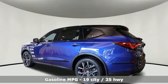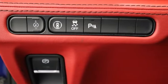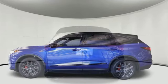Automatic transmission, four-wheel drive, integrated navigation system with voice activation, Wi-Fi hotspot, dual zone climate control, auto dimming rear view mirror, streaming audio.